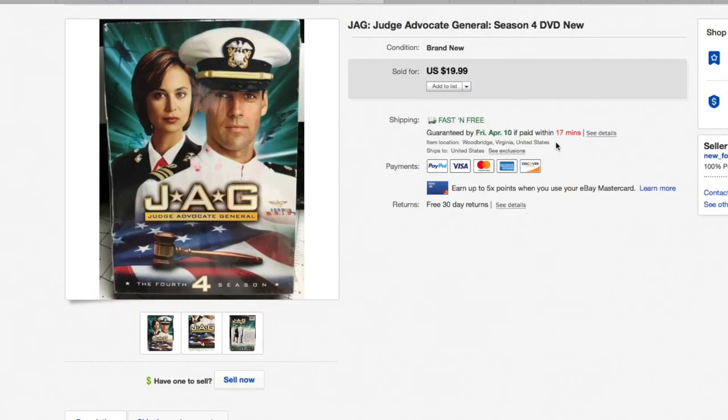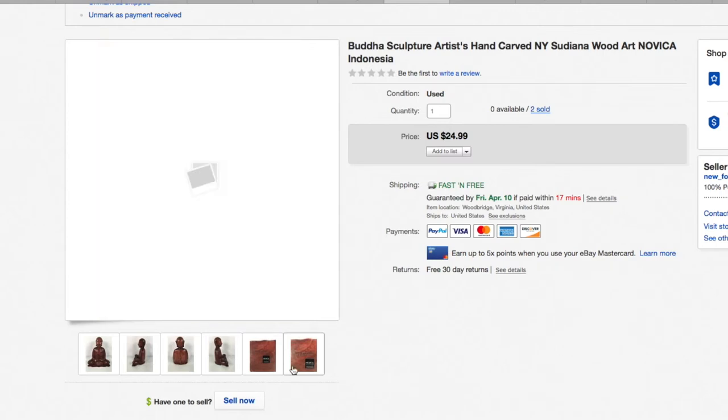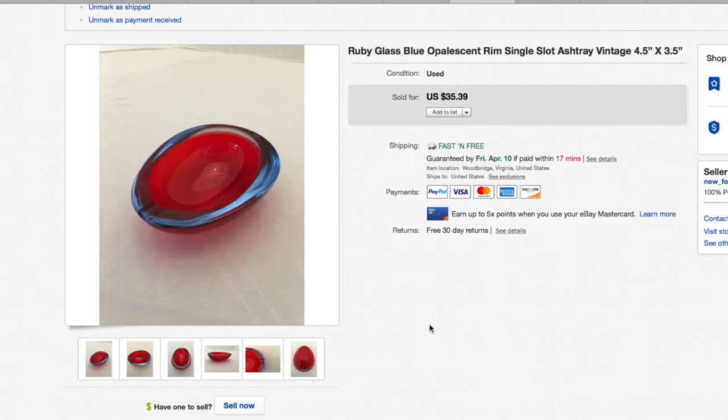And a sculpture — this Buddha sculpture, hand carved, Novica, made in Indonesia. There's the tag right there — it spelled out the artist on the bottom and I put that in the title. We picked up a lot of these — I think six total: two of this design, two of another, two of another. Almost all of them have sold. $24.99, and we only paid our normal couple bucks each for these.